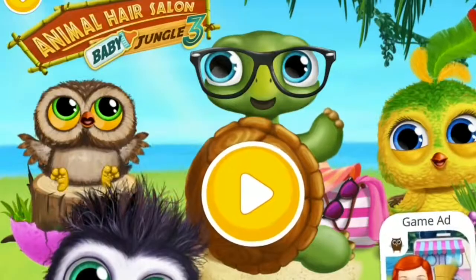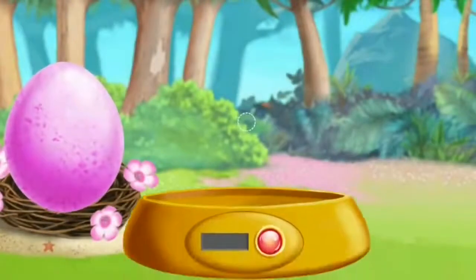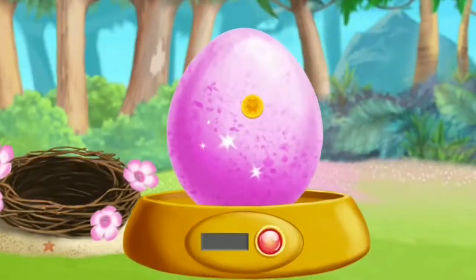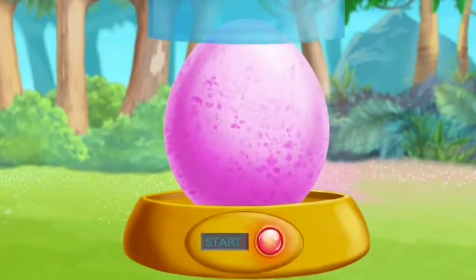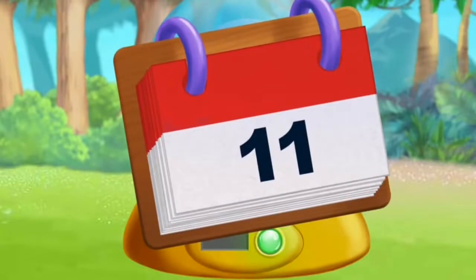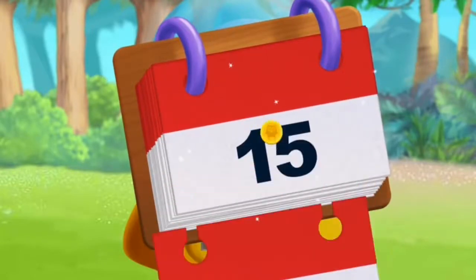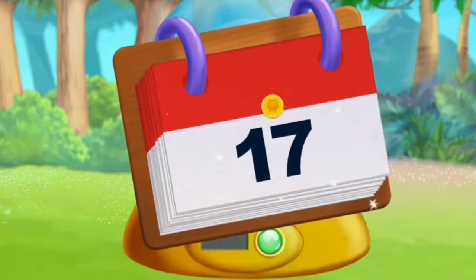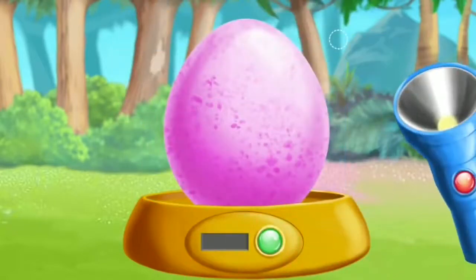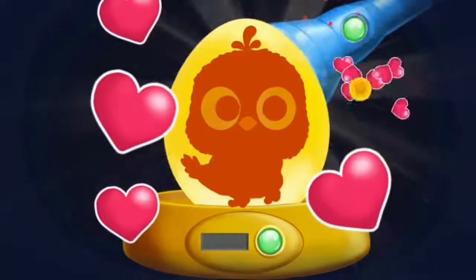Baby Animal Hair Salon 3. It's time to hatch the egg! Turn it on! Now let's wait for 6 days! I wonder what's inside? There's a baby parrot!